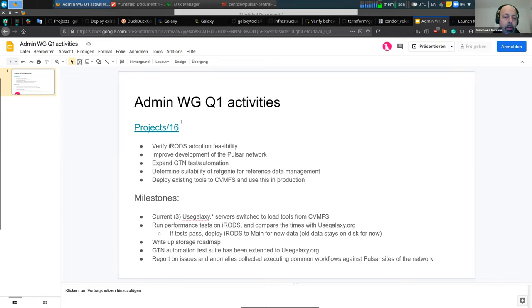The Q1 milestones are: have the usegalaxy.star service able to switch to load tools from the CMS network, run performance tests on irons and compare the times with the storage data usegalaxy.org is currently using, and if the tests succeed, deploy to main and use for new data.